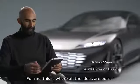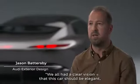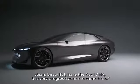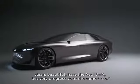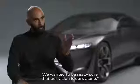Everything starts with a book. For me, this is where all the ideas are born. We all had a clear vision that this car should be elegant, clean, beautiful, have the Audi DNA, but very progressive at the same time. We don't compare with anybody else. We wanted to be really sure that our vision is ours alone.